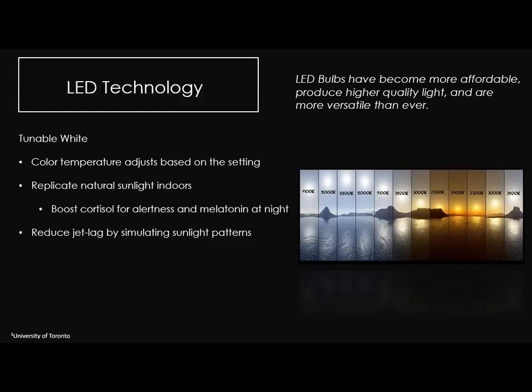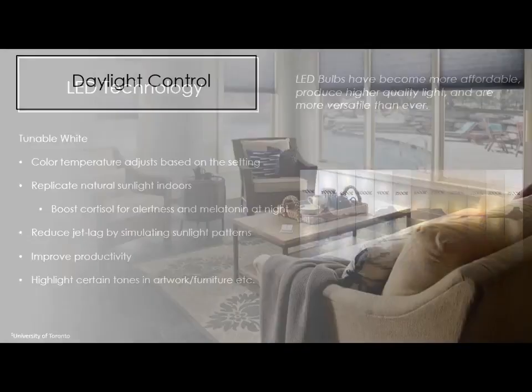We can now separate color temperature from lumen output independently — it doesn't have to get cooler as it dims anymore. With software and LED technology you can do that independently. There are crazy applications: quantifiably increasing productivity by adjusting color light temperature, and from an aesthetic standpoint designers can highlight features of art — make the reds in a painting pop more, or make the brown in a couch more or less vibrant. Things are going to get crazy over the next few years — strap in for a wild ride.